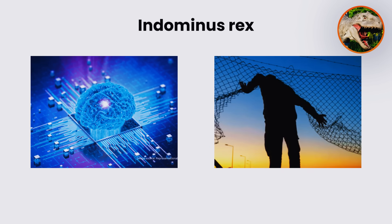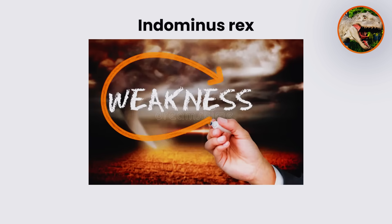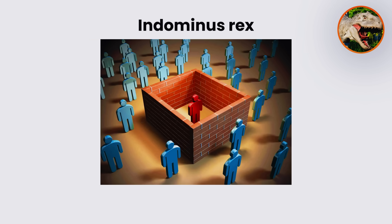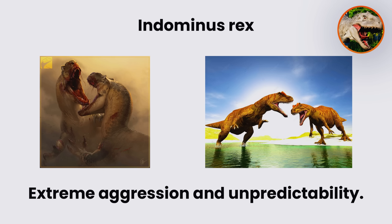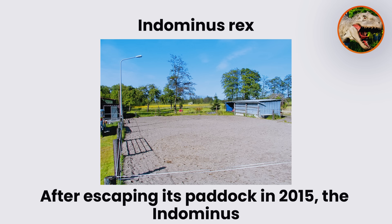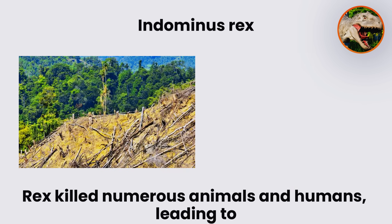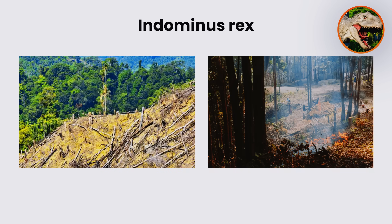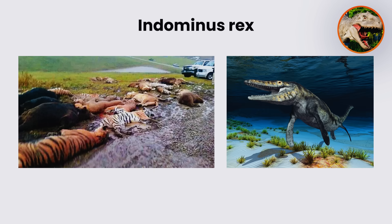Its high intelligence made it capable of staging escapes, manipulating its surroundings, and even feigning weakness to deceive handlers. Raised in isolation without social imprinting, it developed extreme aggression and unpredictability. After escaping its paddock in 2015, the Indominus Rex killed numerous animals and humans, leading to the collapse of park operations. The animal was eventually forced into the lagoon and killed by the Mosasaurus.